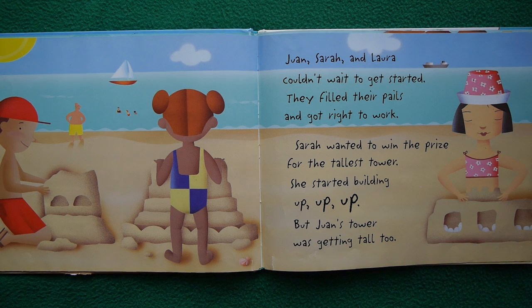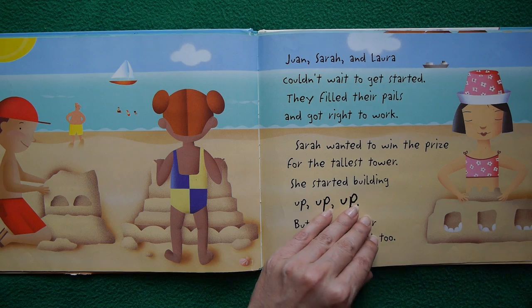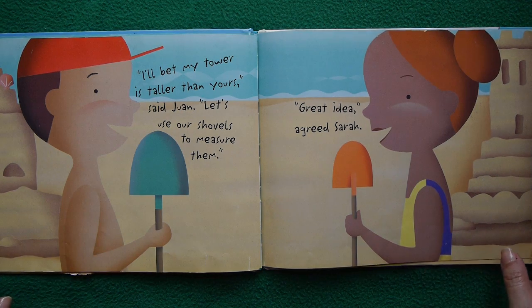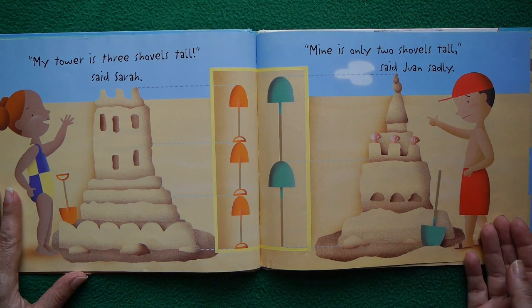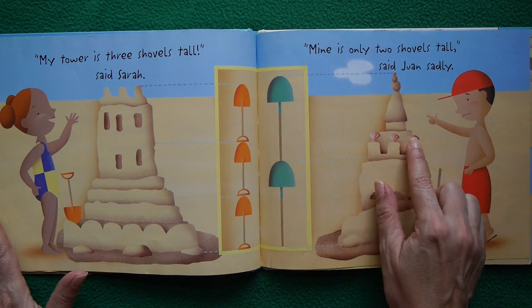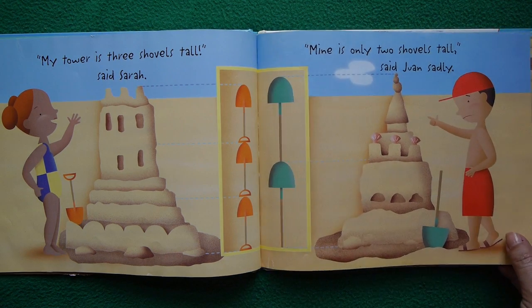They filled their pails and got right to work. Sarah wanted to win the prize for the tallest tower, so she started building up, up, up. But Juan's tower was getting tall too. "I'll bet my tower is taller than yours," said Juan. "Let's use our shovels to measure them." "Great idea," agreed Sarah. My tower is three shovels tall, said Sarah. Mine's only two shovels tall, said Juan. But Juan, I'm really liking the seashell flare and the little curly Q top — extra props on the architectural touches.